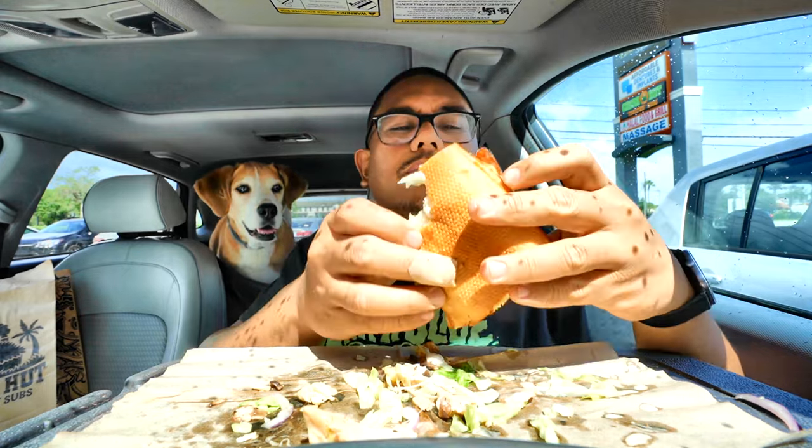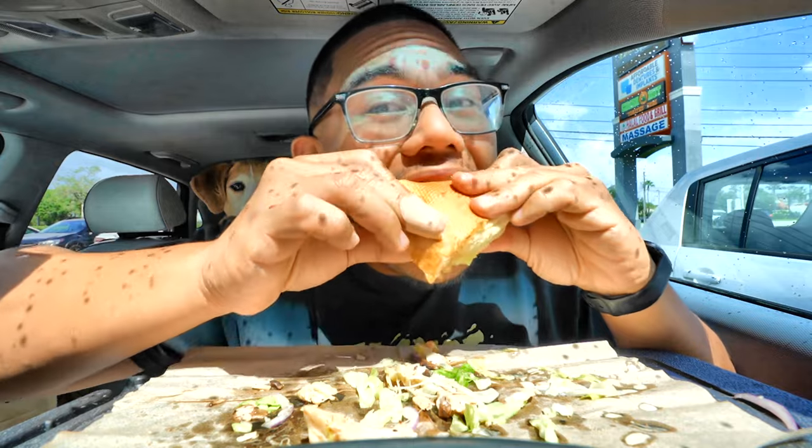I was expecting this sandwich to be on the heavier side, but it's not. Feels lighter with the dressing — house dressing. I'm just gonna go down the list guys of the sandwiches, or leave a comment on which sandwich you want to see me try next.